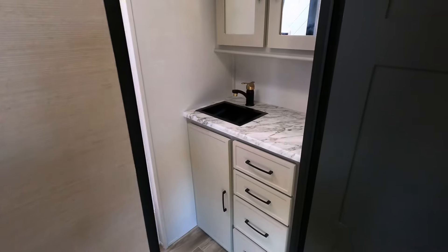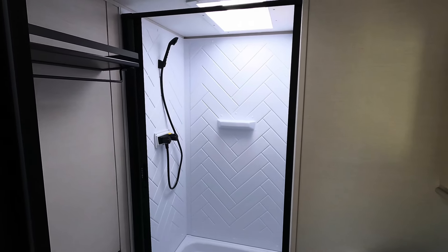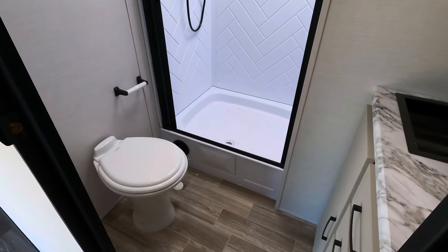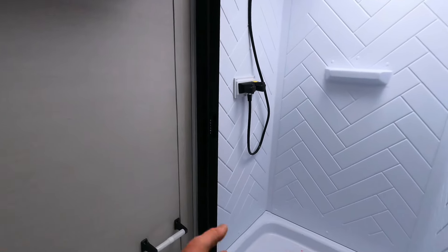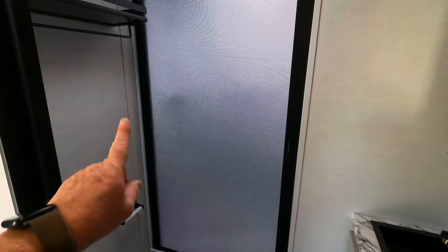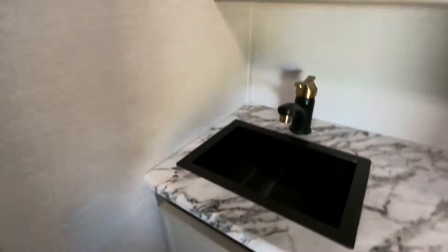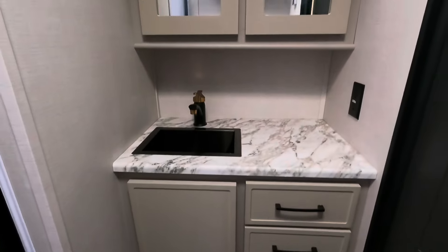Stepping inside the bathroom — plenty of room. You've got a two-piece plastic shower with 84-inch ceiling height, and right at about a 12-inch step up to get into the shower. Foot-flush toilet and some additional shelving. The shower curtain has been pretty standard with the Vibe — it's the accordion style. The manufacturer claims there's a squeegee on the back side to assist with drying when you close it.